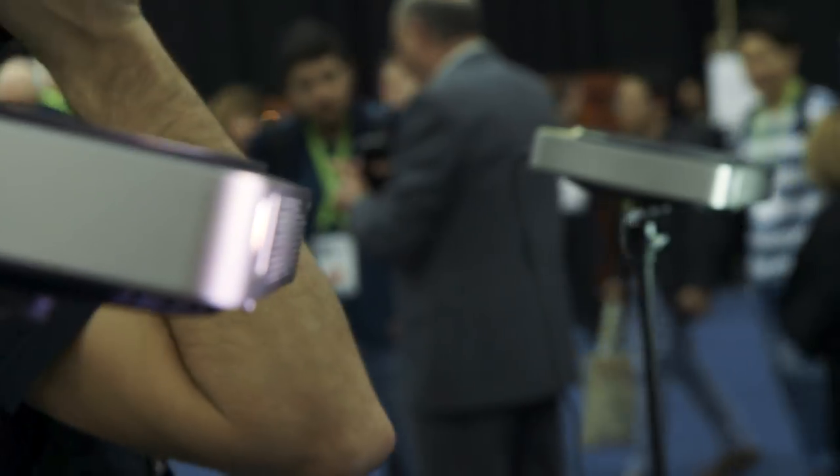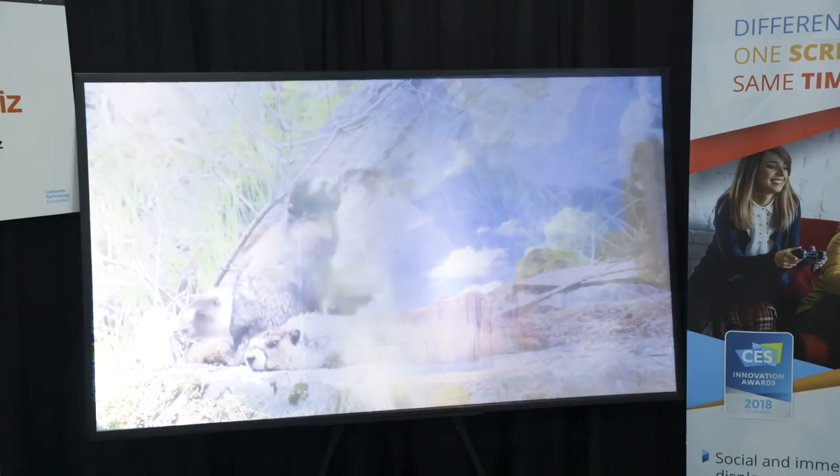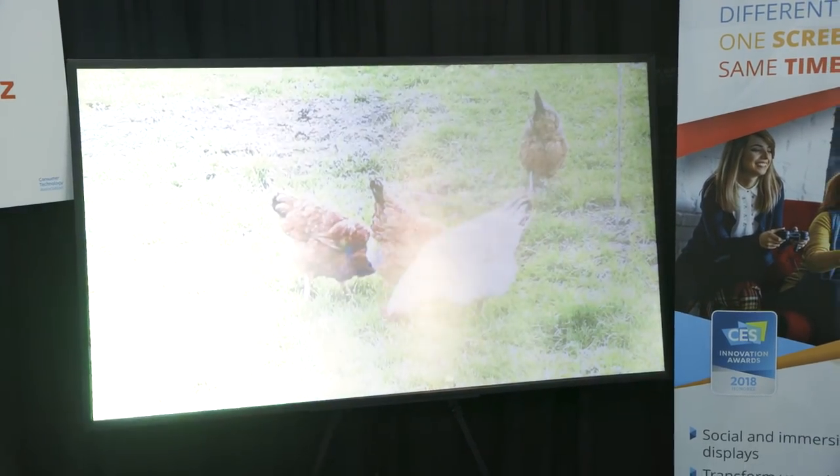If you don't own any projectors, the company will sell you a bundle including the screen with two projectors for around $2,000. This week at CES, they're launching just the screen for $499, starting at a 54-inch version and scaling all the way up to 95 inches. You can buy it now from Miraviz's website, and it'll probably start shipping in a few weeks.